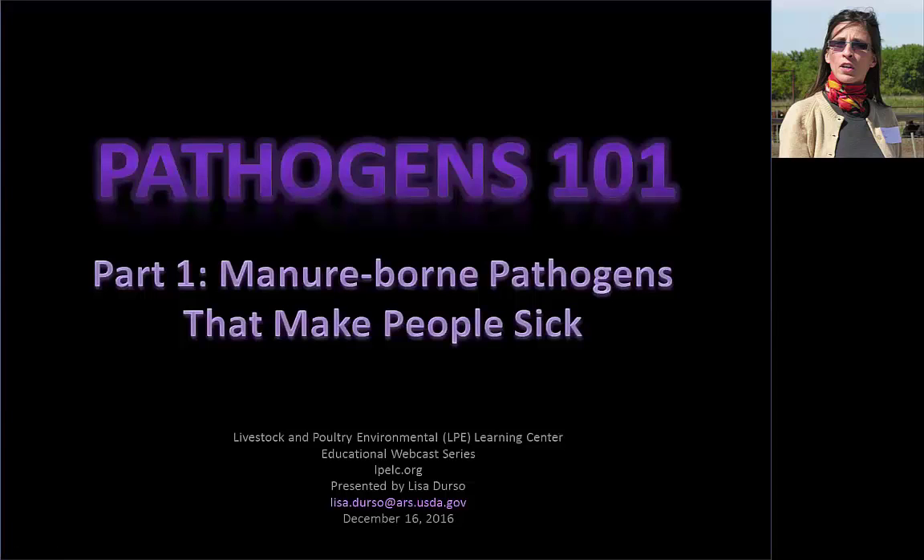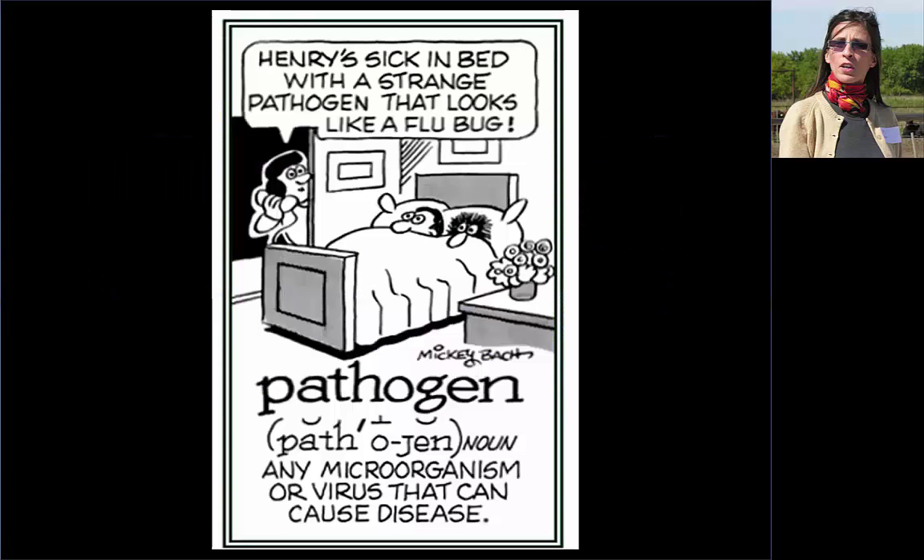I'm going to start today with part one of our Pathogens 101 webinar: manure-borne pathogens that make people sick. A pathogen is any microorganism or virus that has the ability to cause disease. Some pathogens are highly virulent, meaning that exposure to even a few microorganisms can result in sickness, and for others you need to be exposed to a lot before you get sick.